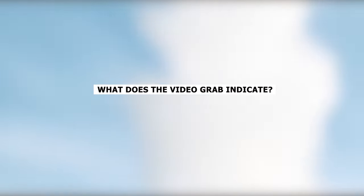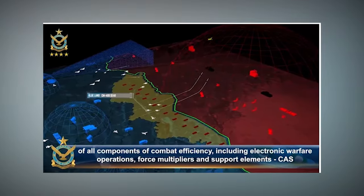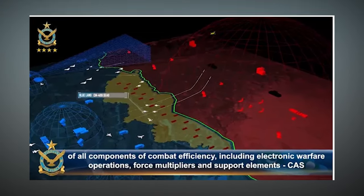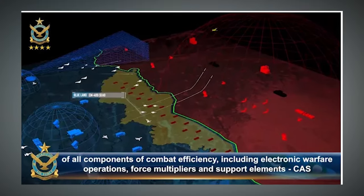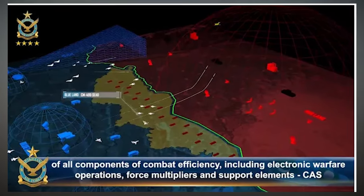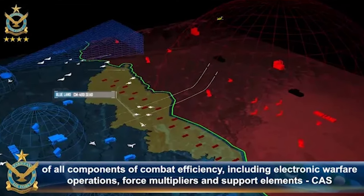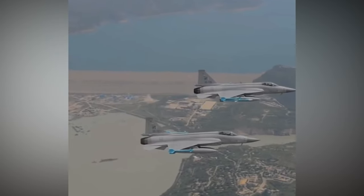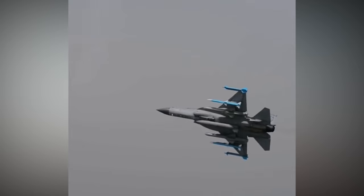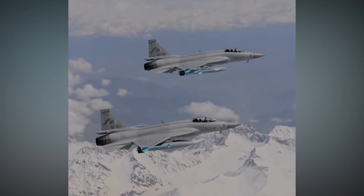What does the video grab indicate? In the picture, you can see digital images of Pakistani and Indian military forces facing each other. The Indian side is shown in red. The domes in the picture represent the protective cover of air defense systems. The size of the dome on the Indian side is bigger, showing that the Pakistan Air Force knows the Indian S-400 system is powerful. The video also shows the Pakistani Air Force using its JF-17 planes and CM-400 missiles, with J-10Cs and F-16s also there to defend the JF-17s.